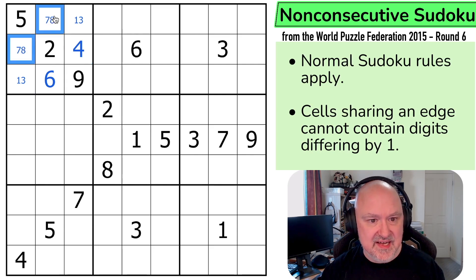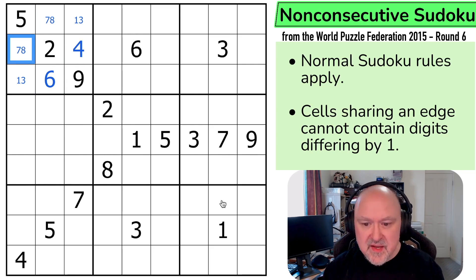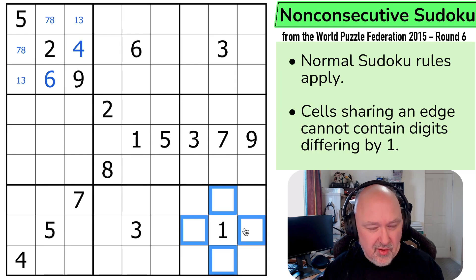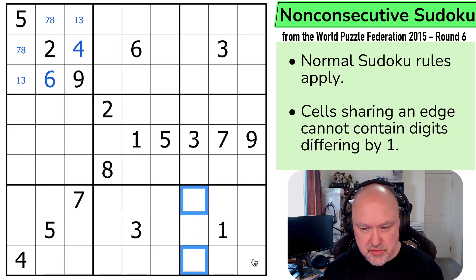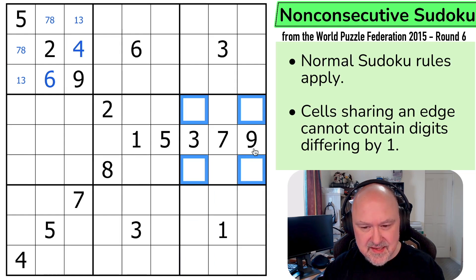These are 7 and 8. I'm not seeing what to do there. I can't put 2 next to 1, which is a lot less powerful, because it just means 2 goes in one of those. But I can't put 6 or 8 next to the 7. This box was way more powerful.